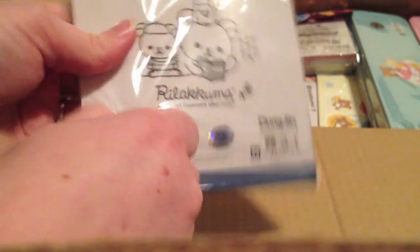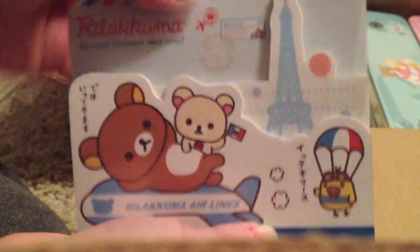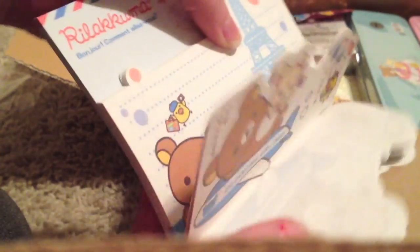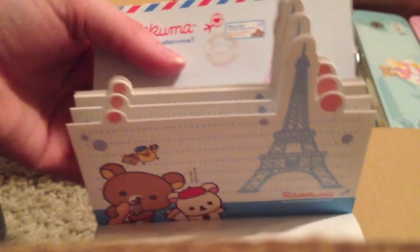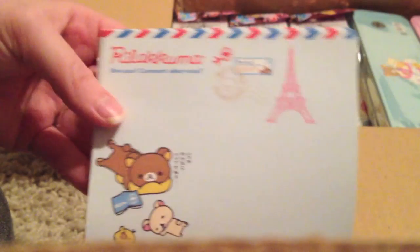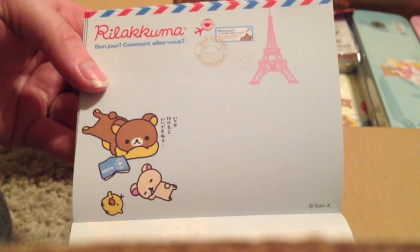I got this Rilakkuma memo pad. It's so cute — I love Rilakkuma. Let me open it. This is the die-cut one, so these are all die-cut ones. And then there's this one with the Eiffel Tower, and then these with them sleeping. That's so cute.